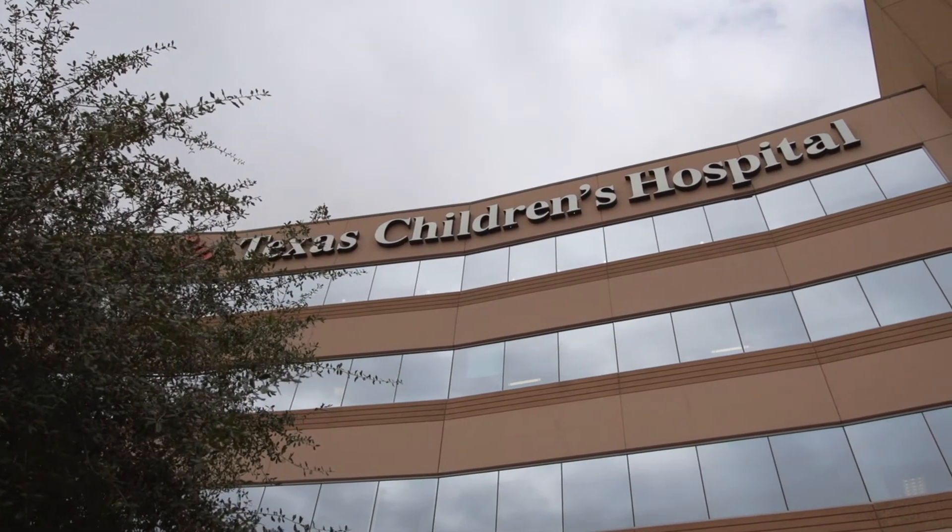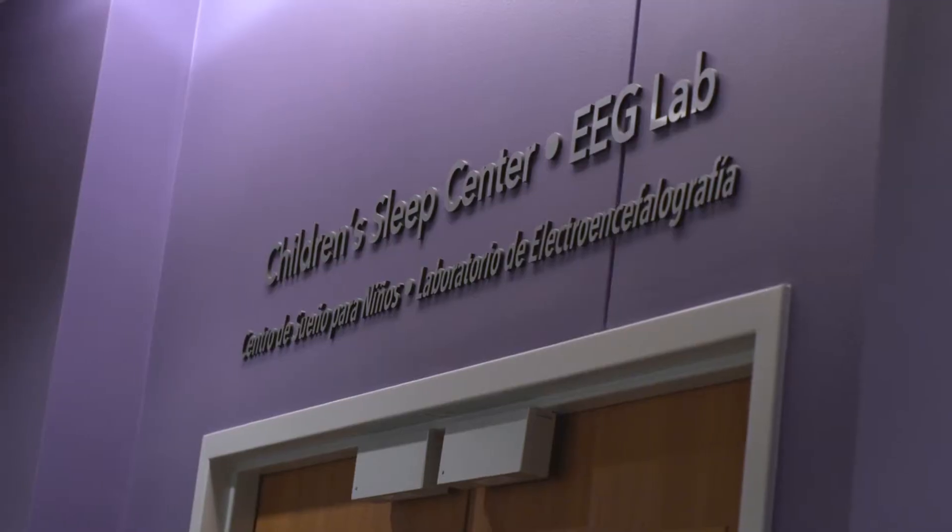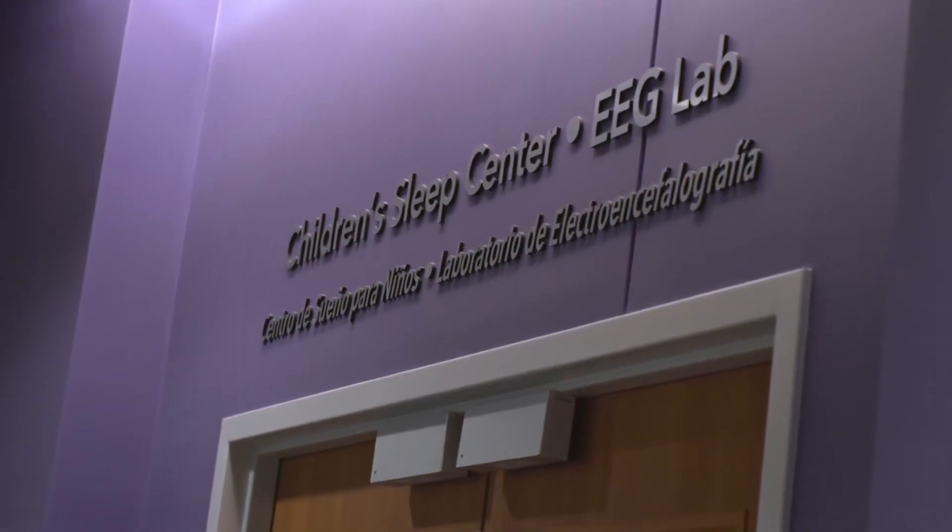After a number of years working and getting my certification, my license, my registry, I decided to move here because of the opportunities they provided.